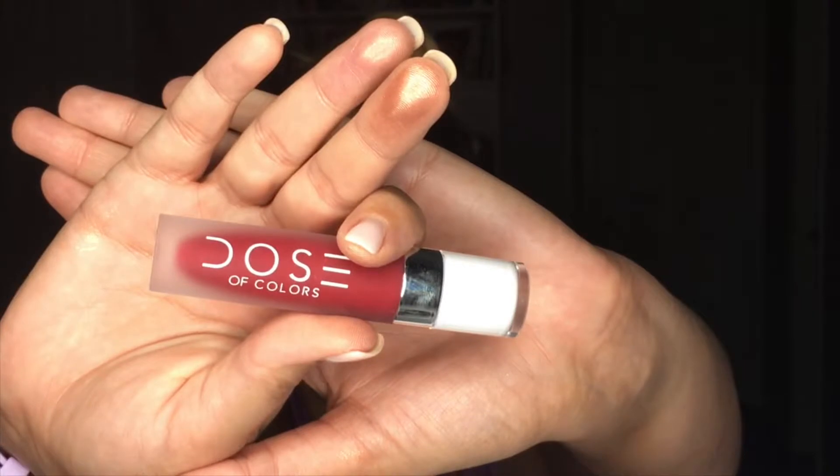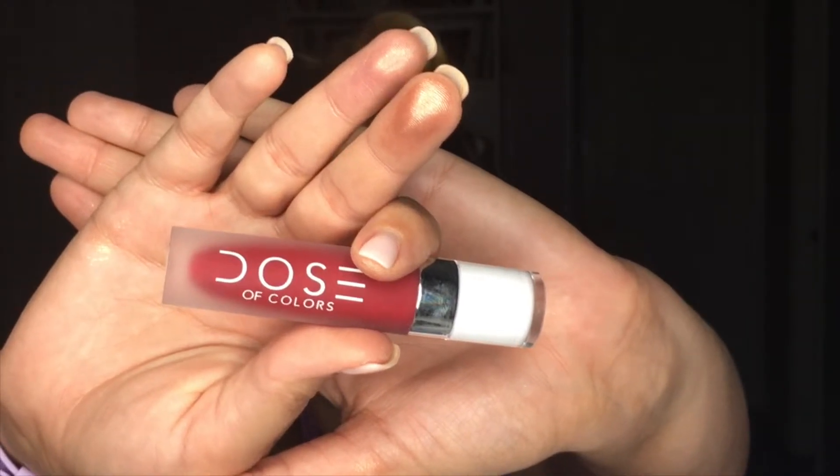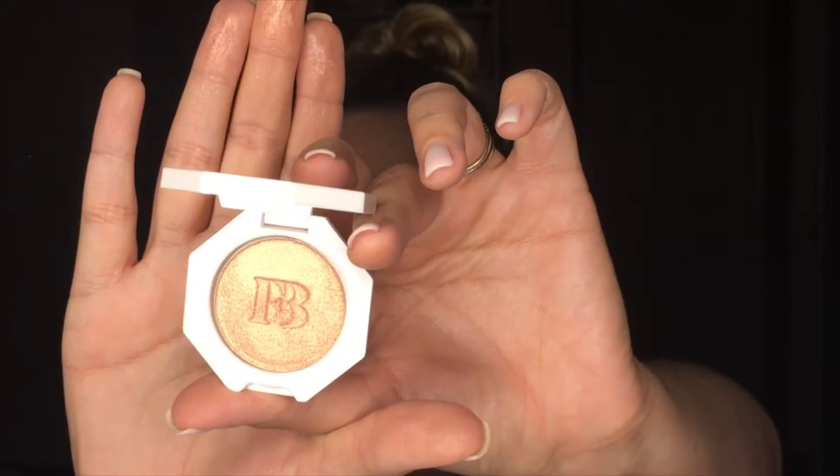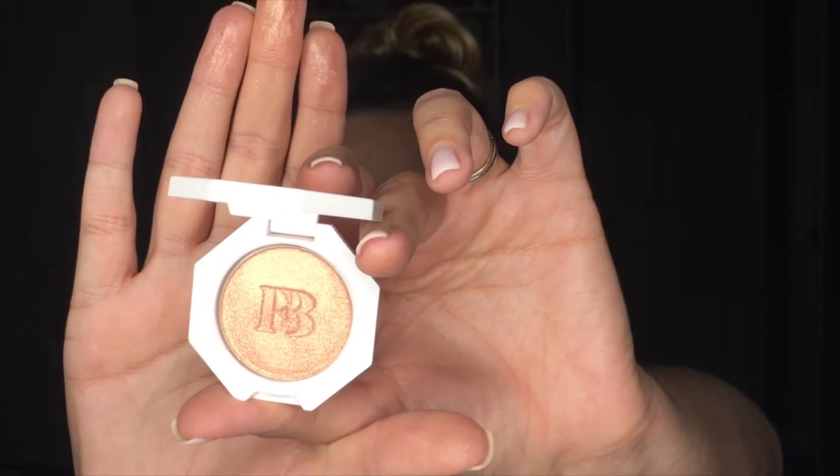We've got a Foxy Charm Dose of Colors lip color in the shade Merlot — let's get crazy. She's dramatic! Anytime there's red, I don't want it to go anywhere. I feel like I always end up eating throughout the day and it ends up going into the crevices of my skin. This one doesn't do that as much, but it still comes off a little.